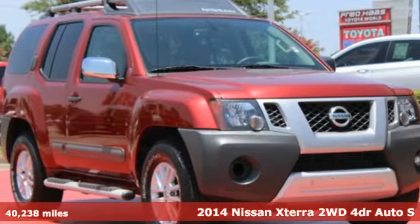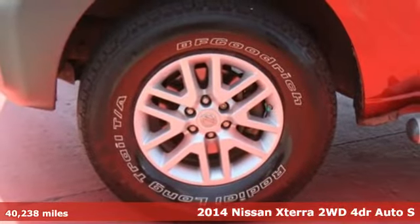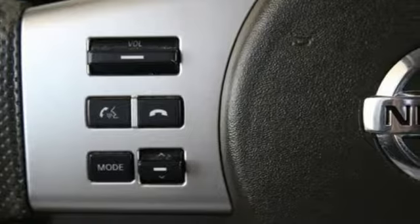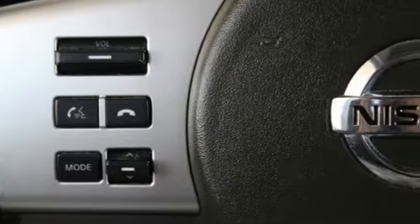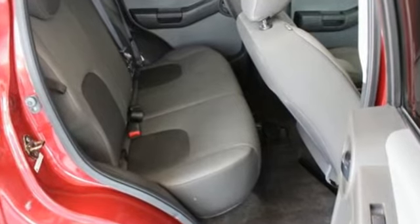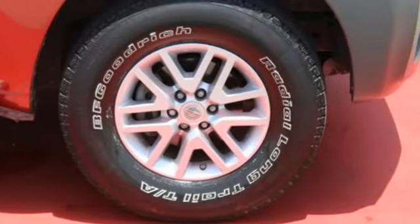It's a 2014 Nissan Xterra. Comfort, luxury and advanced technology come standard in this tough Nissan. A multi-function steering wheel, keyless entry and tire pressure monitor serve to keep you and your precious cargo safe and comfortable, while the 4.0L V6 engine and stability and traction control give controlled power you can't deny.